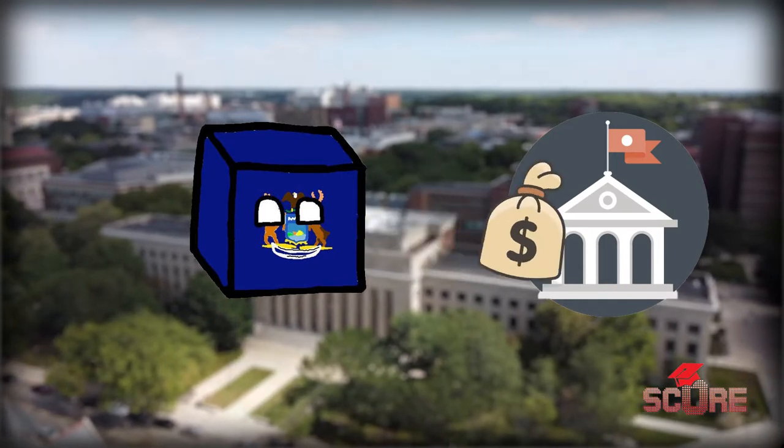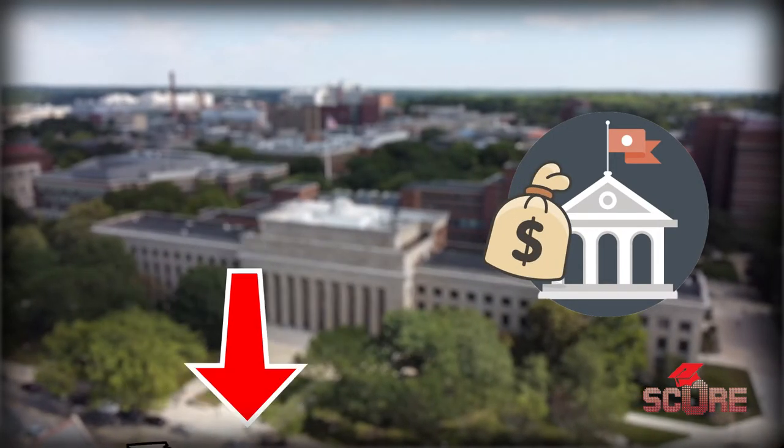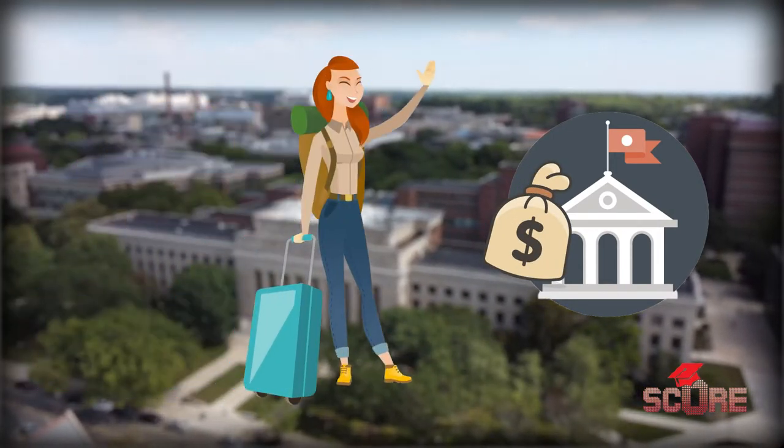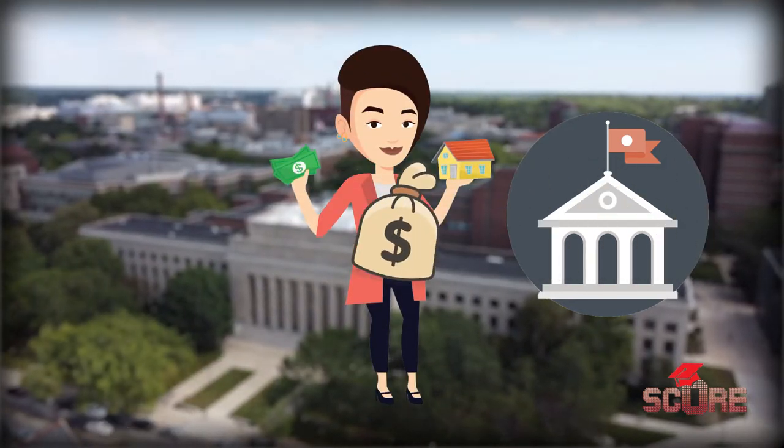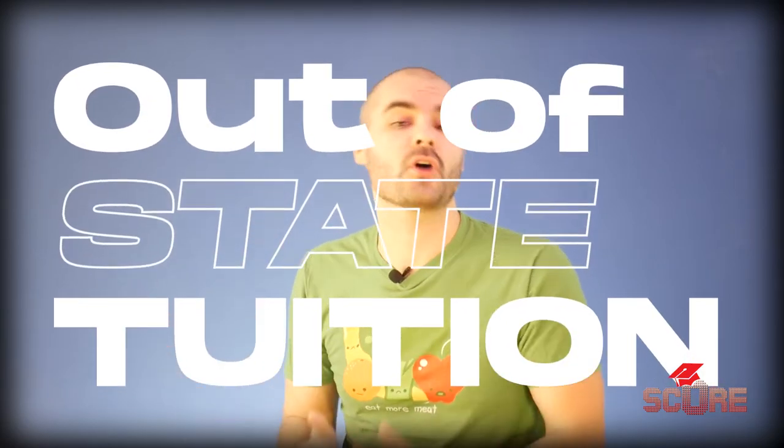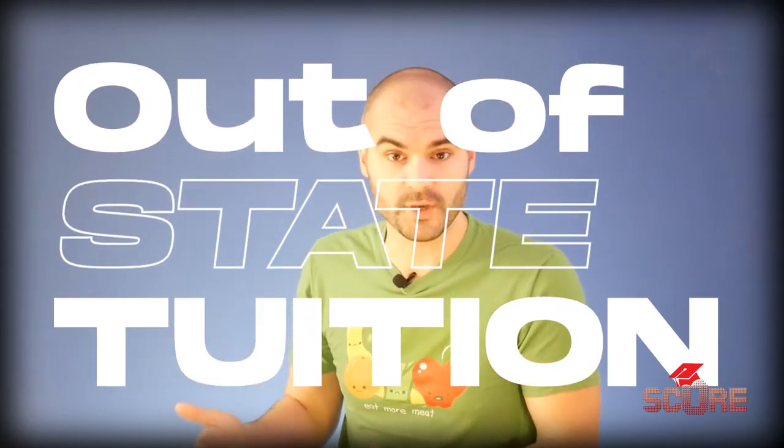At the state level, though, things get a little more complicated. State governments give money directly to their universities in order to help bring down tuition costs for students. But the catch is that you have to be a resident of that state to get that discount. That's why it's called in-state tuition, sometimes also known as resident tuition. If you're not a resident of that state, then you'll have to pay the out-of-state tuition price, also called the non-resident tuition price.